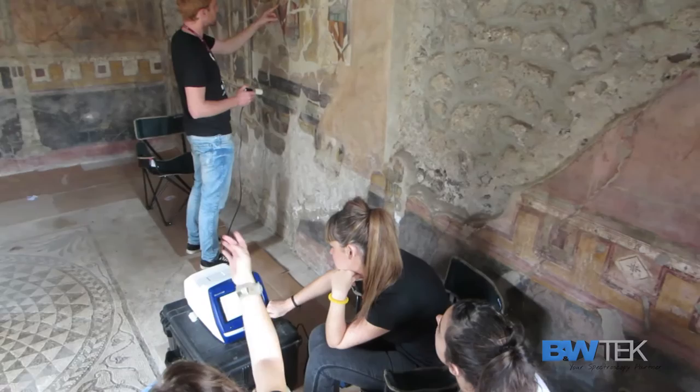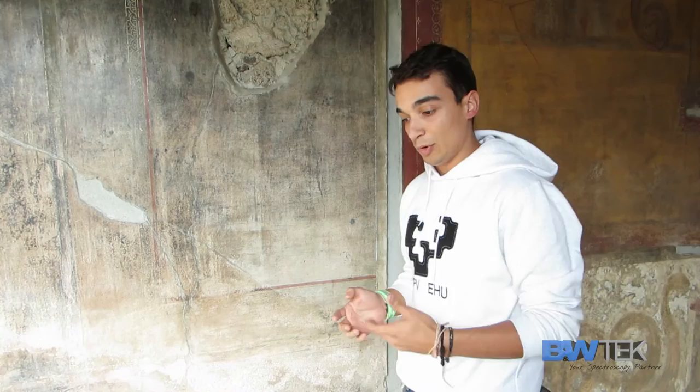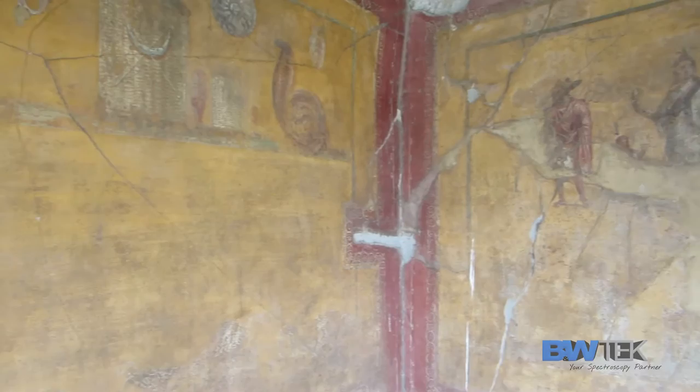It is really important to analyze the materials with both molecular and elemental techniques. In our case, we are using Raman spectroscopy for the molecular point of view, and the molecular analysis is complemented by the use of LIBS instrumentation.